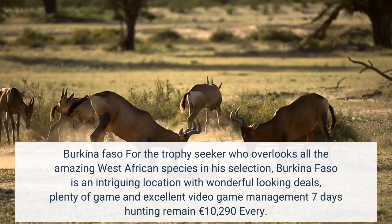Burkina Faso is an interesting destination for the trophy hunter, with excellent hunting deals, plenty of game, and good game management. 7-day hunting stay: 10,290 euros each.